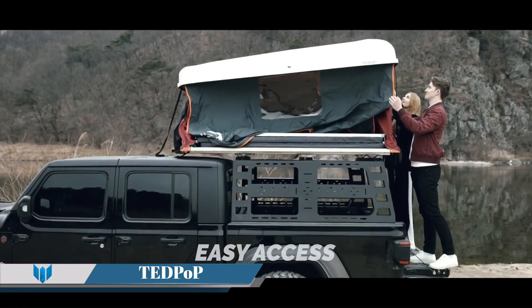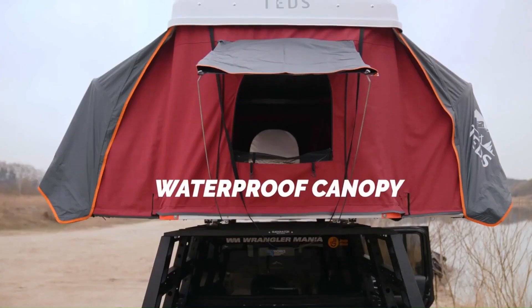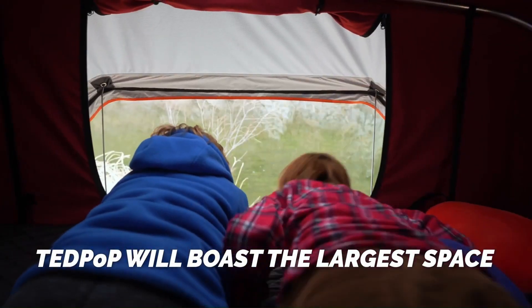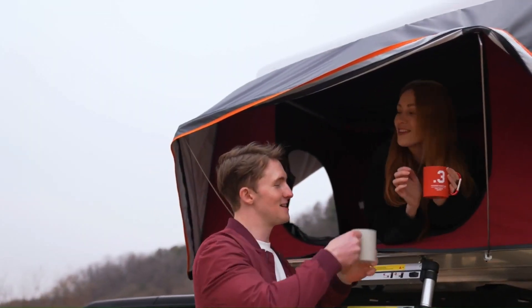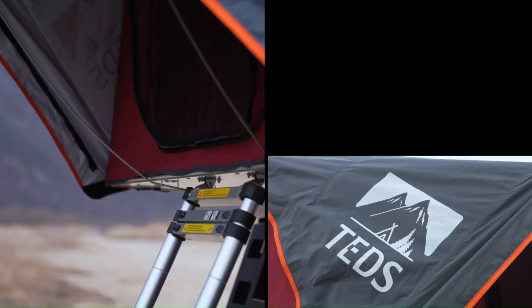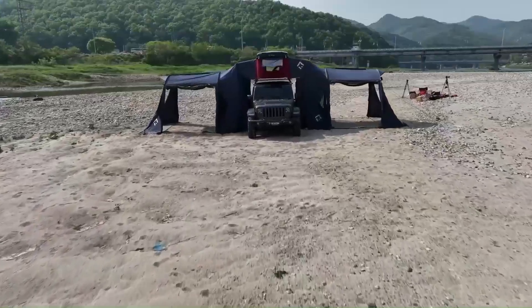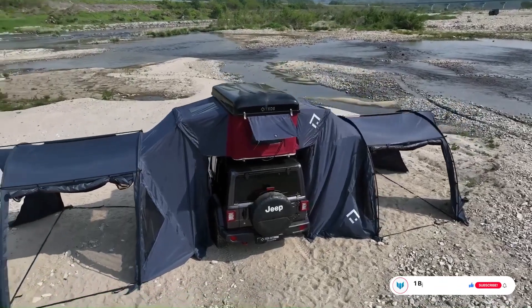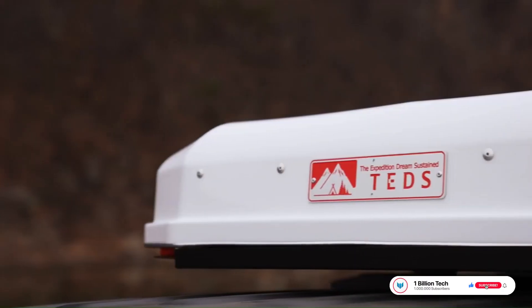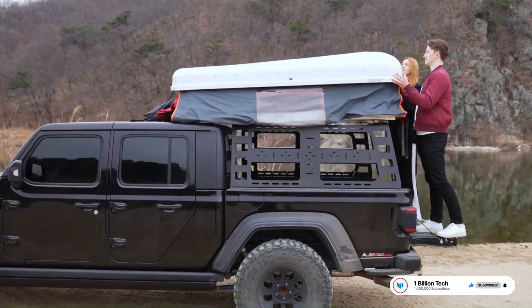Ted Pop. The Ted Pop rooftop tent is a game-changer in the world of camping. It's the world's largest pop-up hardshell rooftop tent, designed to provide a spacious sleeping area that is fully transportable and quick to pitch. Unique in its design, it's the first pop-up roof tent to have two fold-out floor entrance points. The tent offers plenty of space, allowing up to 5 people to lay down comfortably at once due to the dual expandable panels on both sides of the tent.